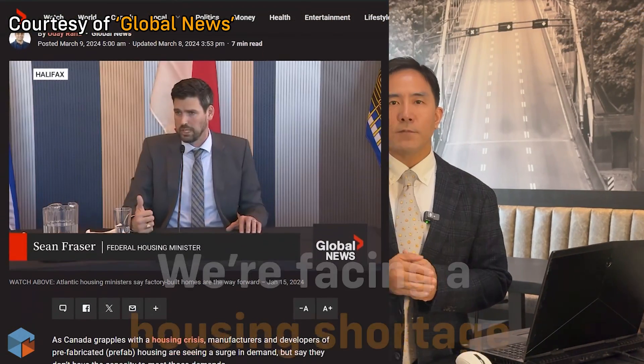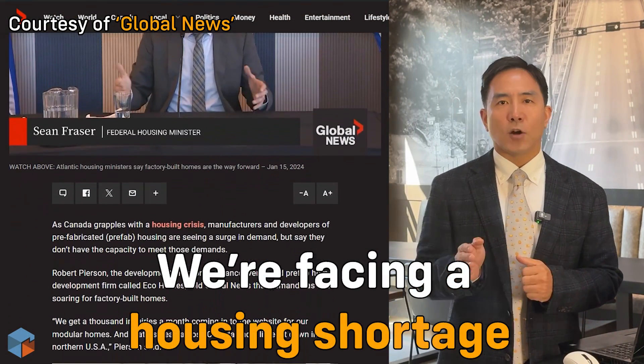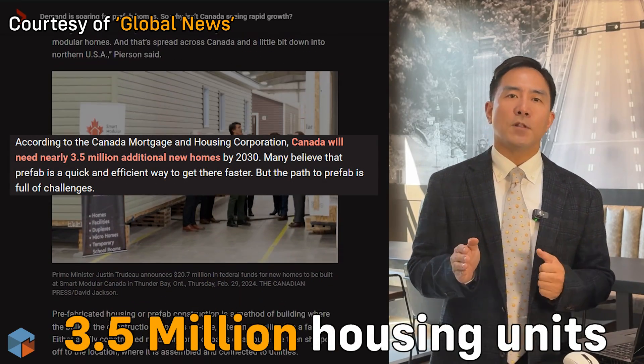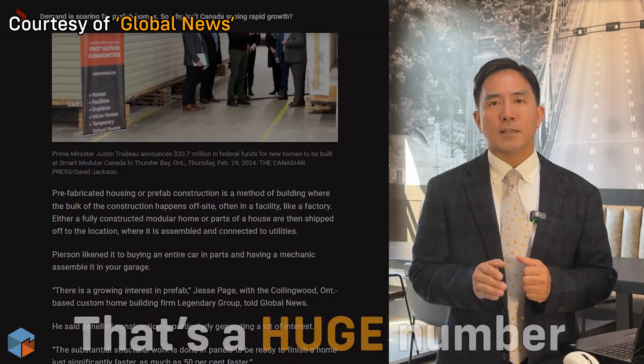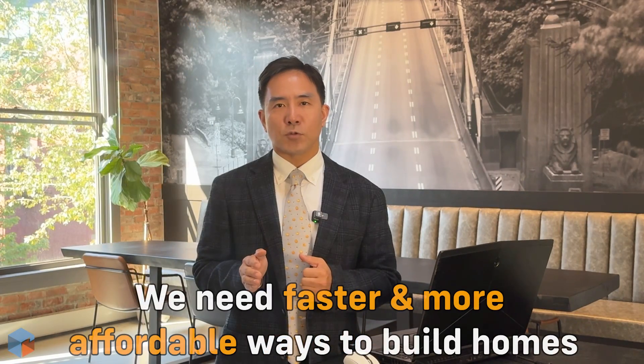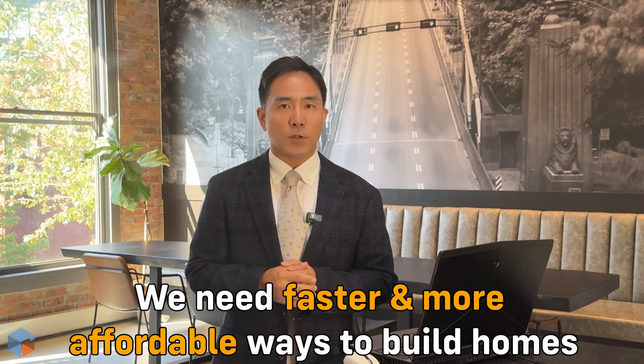As you all know, we are facing a major housing shortage. According to the Canada Mortgage and Housing Corporation, we are going to need about 3.5 million new homes by 2030. That's a huge number and it is putting immense pressure on the construction industry to find faster and more affordable ways to build.